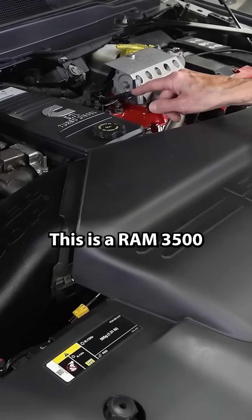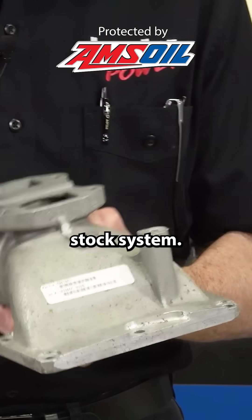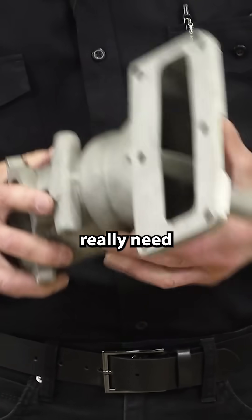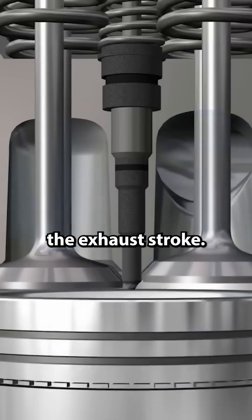This is our Ram 3500 with a Cummins high output engine. The density of loss is pretty astronomical with a stock system. These are like choking off what you really need for performance. It loads up the turbine and increases the back pressure on the pistons as they come up on the exhaust stroke.